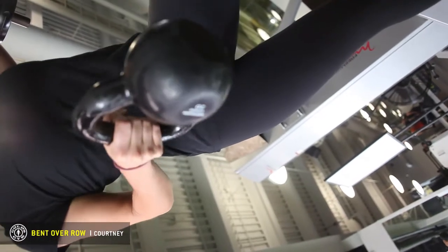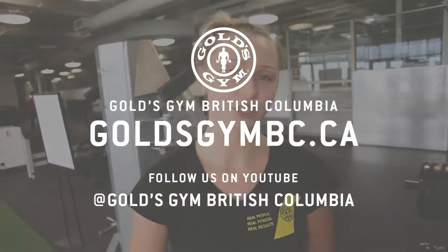That was the bent over row. If you want to learn more about keeping your posture nice and tall and sturdy, I can help you with exercise for that at Gold's Gym Langley.